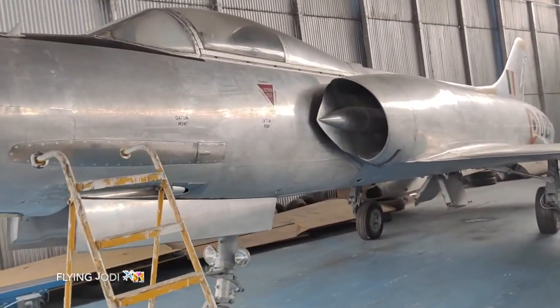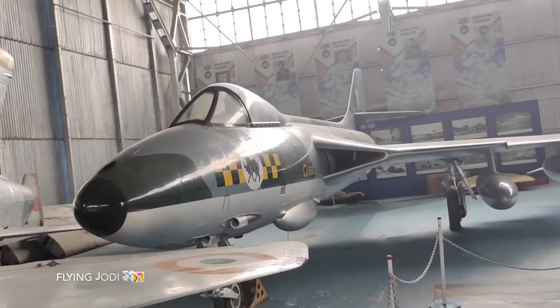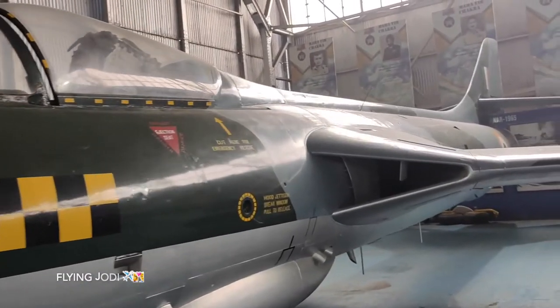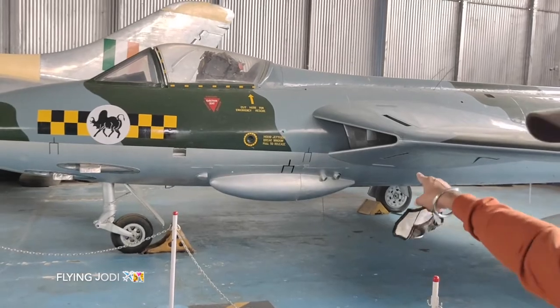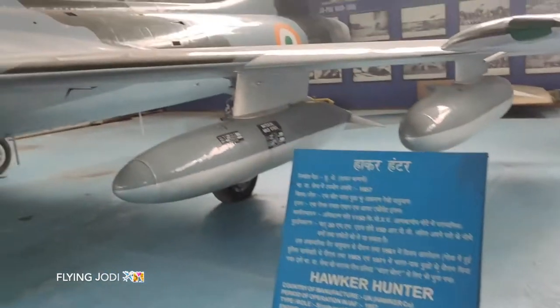This is a very special feeling. This is the Hawker Hunter, period of operation 1957. The engine is a Rolls Royce single engine. The maximum speed is 1150 km per hour — supersonic.